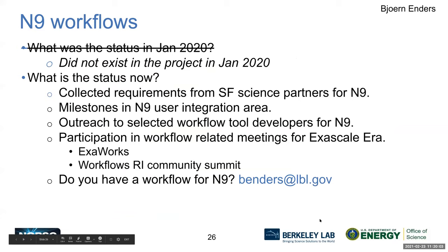Bjorn describes workflow planning for NERSC 9. The goal is to ensure NERSC 9 is ready for automated workflows and can be easily integrated into partner facility pipelines. The team collected requirements from Super Facility partners, ensured adequate milestones in user integration, reached out to workflow tool developers, and participated in the Workflows Community Summit. Anyone with automated workflows to run on NERSC 9 is encouraged to reach out so their requirements can be reflected in planning.